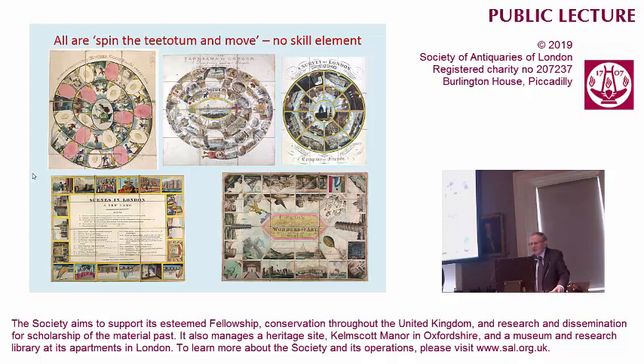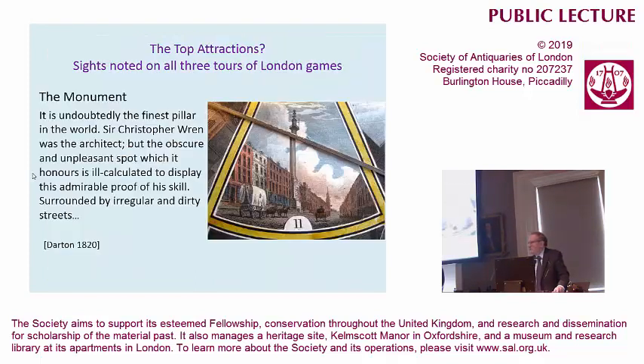These are nice games to handle and to look at, and I've got one over there for you to study. Now, with all this choice, we've been shown various things in London — where should we go? What sites and shows are depicted on all three of our tour games — the Panorama of London, the Scenes in London, the Survey of London? They all show the monument.